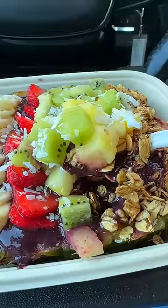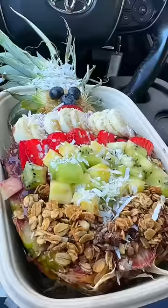If you like acai bowls, you like bananas, granolas, and if you like getting wet, try this place out now.